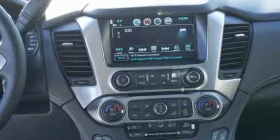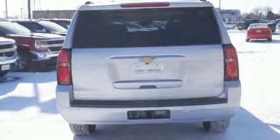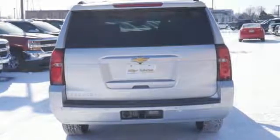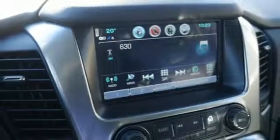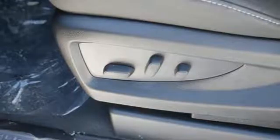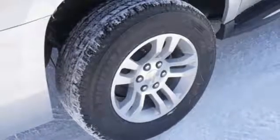Bluetooth streaming audio. Power heated mirrors. Front heated leather bucket seats. Auto dimming rear view mirror. Remote engine start smart device. Dual zone climate control. EcoTec3 engine. Active grill shutters. Electronic shift on the fly and automatic transmission.